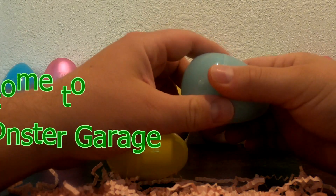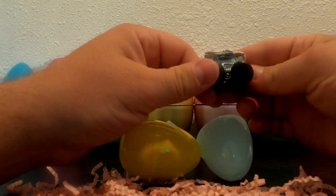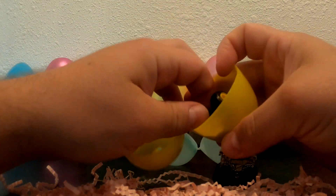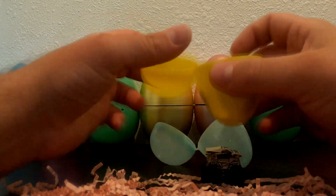Hey friends! Welcome to Frank's Monster Garage. Today we're hunting Easter eggs! Check it out — it's Hooligan! And who's this? It's Wildstreak! Let's go find some more!